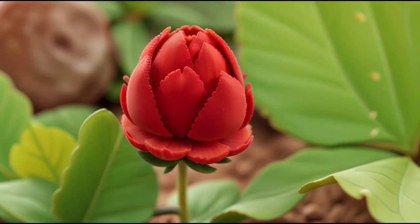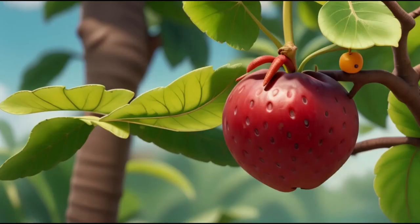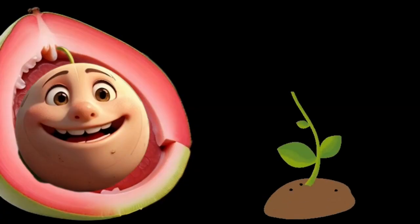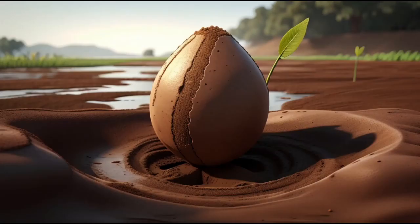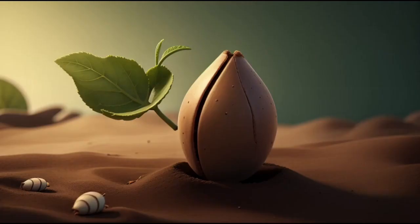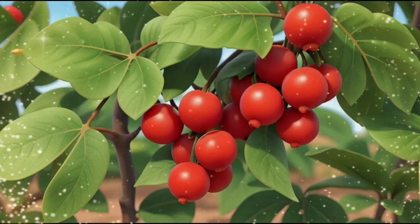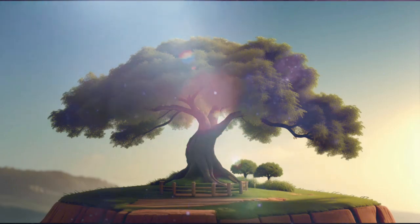Soon, the petals fell and the flower's center swelled. This was the fruit of all of Sprout's hard work. Inside the fruit were seeds, waiting to embark on their own adventures. These seeds carry the promise of new life, just like Sprout had once carried. And so Sprout's story continues — from a tiny seed to a magnificent fruit. Sprout's journey was a lesson in the wonders of nature.